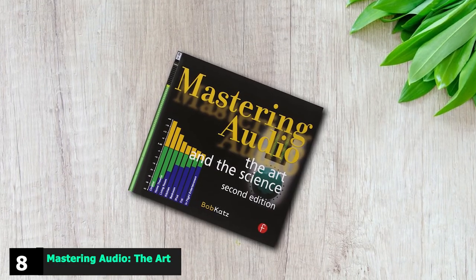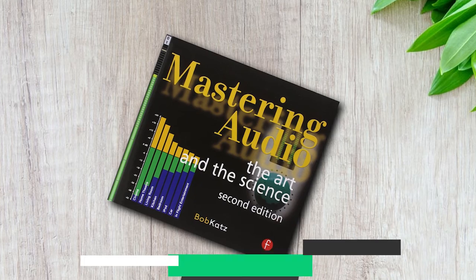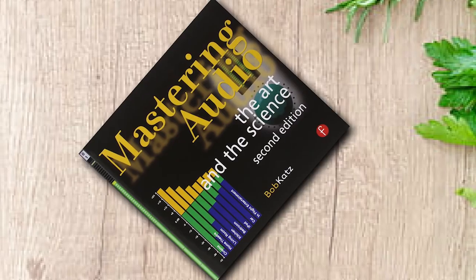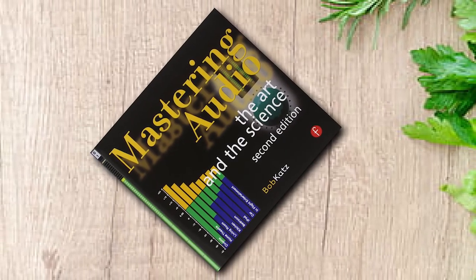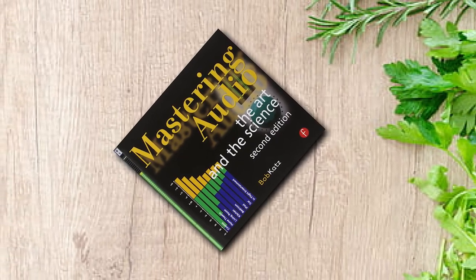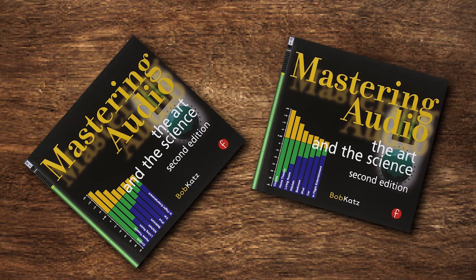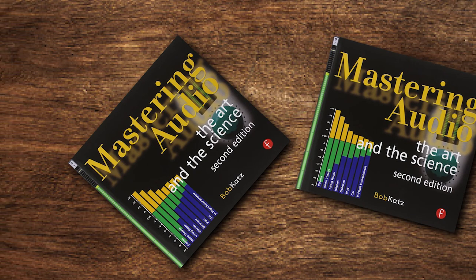The number eight position is held by Mastering Audio: The Art and Science. This is the most comprehensive text that covers absolutely everything you need to know about mixing and mastering. It's the textbook where many audio engineers start when getting a formal education. While it can be a little dense at times, you can find pretty much every imaginable detail about both mixing and mastering in this book.